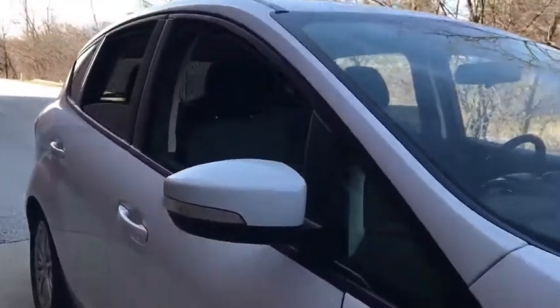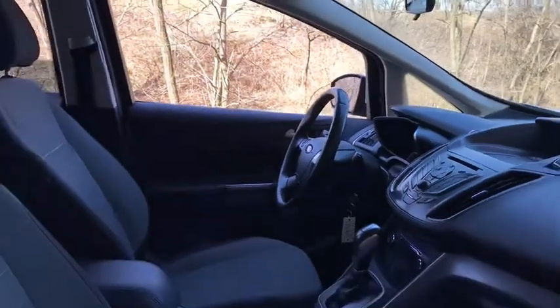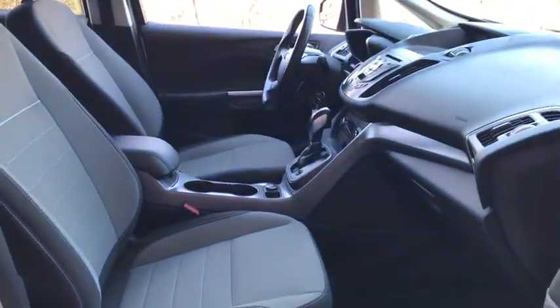This vehicle has less than 80,000 miles. Here are some of this vehicle's great options: anti-lock braking system, keyless entry, steering wheel audio controls, traction control, stability control, Bluetooth.